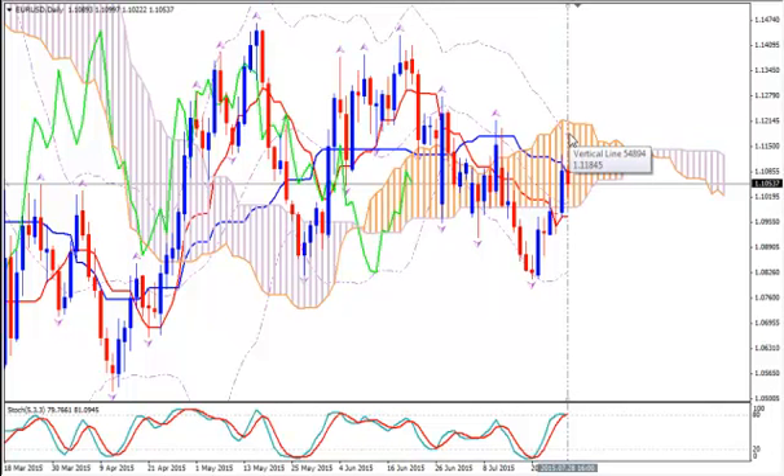Your take profit target can be placed at 1.1184, where the upper Bollinger Band on the daily is. The price looks like it wants to go higher, but we will see if it will manage to do so. Thanks for watching and happy pips!